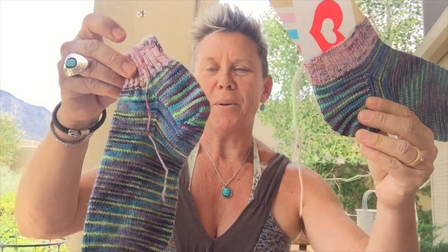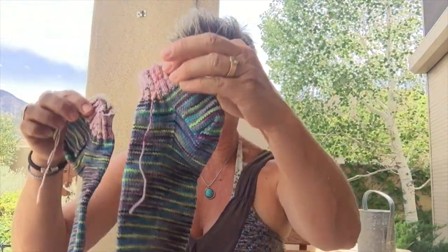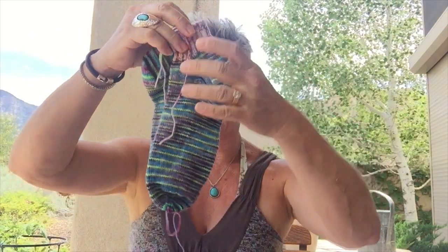Very cute socks — though the ends are not woven in. This is the episode of ends and new projects and new yarns, but more about that later. Here are my two socks, and there is another pair as well.